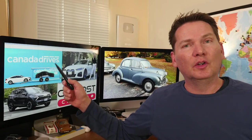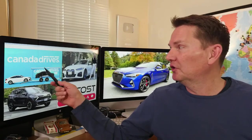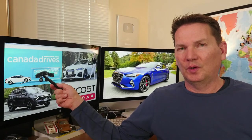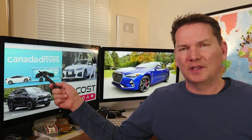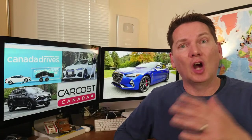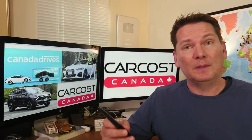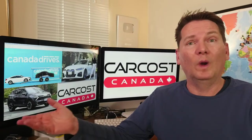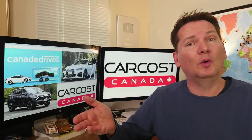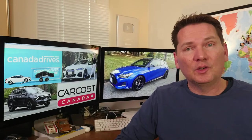Don't forget: CanadaDrives.ca is where you can shop for a used car online — browse, select, get qualified for payments, and even have the vehicle delivered to you the next day in a covered trailer. For new cars, it's CarCostCanada.com, where you get the dealer's cost for any car you're looking for. That's powerful information when you're negotiating.